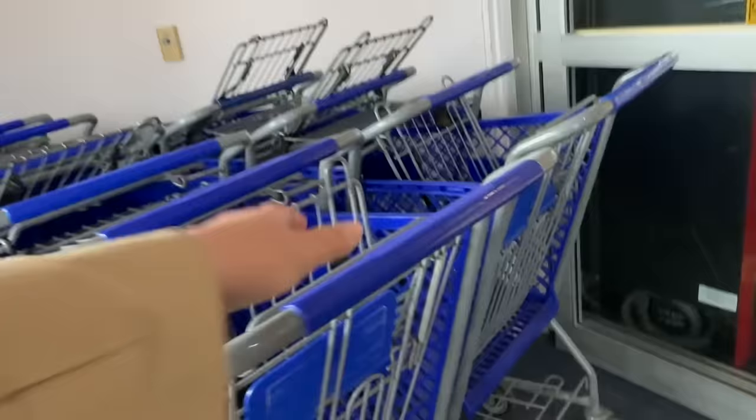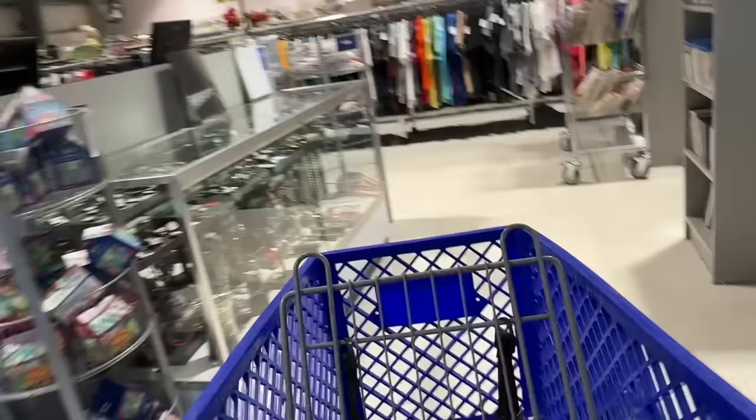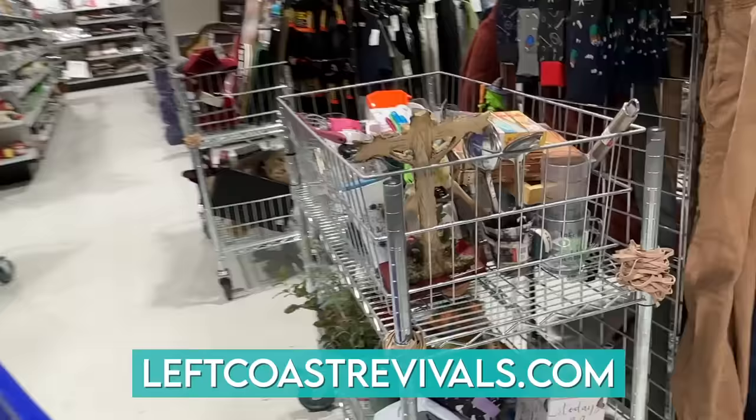Today, in part two of the Silverton video, we are first going to stop at the local Goodwill. This Goodwill is only a few blocks away from the downtown area. Today I am shopping primarily for things to resell in my online vintage shop, leftcoastrevivals.com. But I also decorate my entire home with secondhand finds, so if I find something I love that much, you know I'm going to keep it.